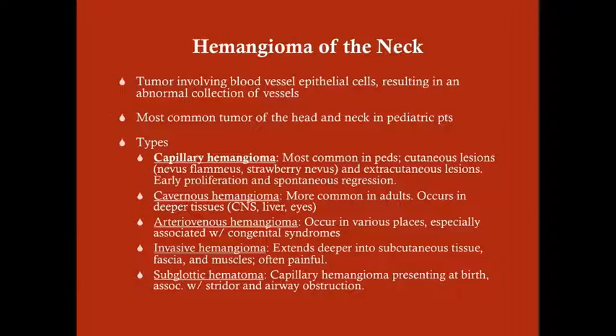You can have extra-cutaneous capillary hemangiomas, and those typically are in the liver. When they're in the liver, they can be problematic because you can get high-output cardiac failure. Generally, capillary hemangiomas are benign, apart from the fact that the parent will come to you upset because their baby has this red mole and it's getting bigger. That's typical of capillary hemangiomas — the baby is born with a little red spot, and as the baby gets older it begins to grow. But the good news is capillary hemangiomas will spontaneously regress.